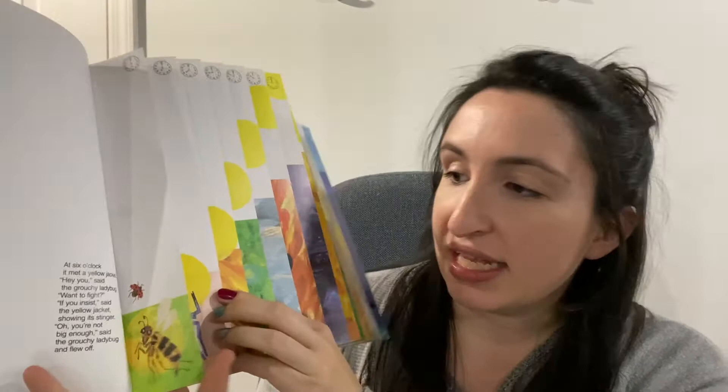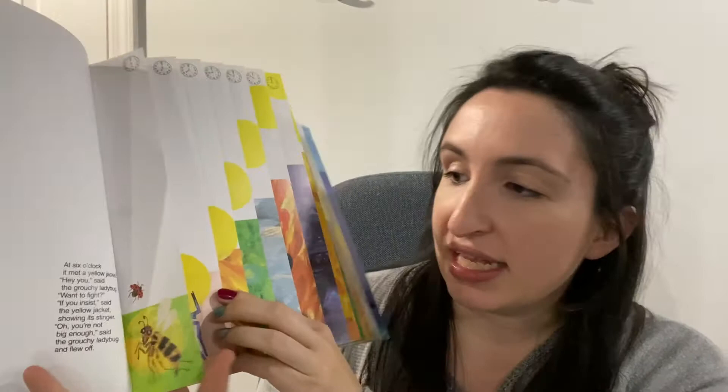Why do you think Eric Carle made this book? Remember, he wanted to make things that were fun for kids to learn and fascinating. Was there anything in this book that you learned? I know one thing — you could practice telling time. Down at the bottom it said what time it was, like at six o'clock, and there would be a picture of a clock showing six o'clock. It tells you the time and you can match it to all of the clocks. Another thing you could learn is what each of these animals uses to defend itself — the yellow jacket was showing its stinger, the stag beetle was opening its strong jaws, the praying mantis reached out with its long front legs — showing what all these animals use to defend themselves from a predator.